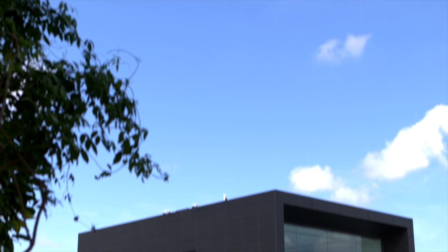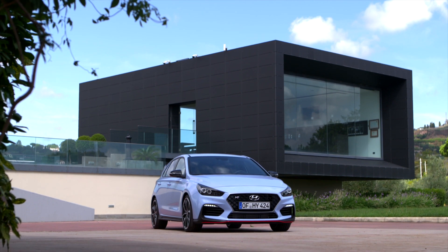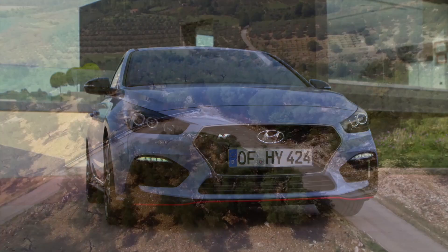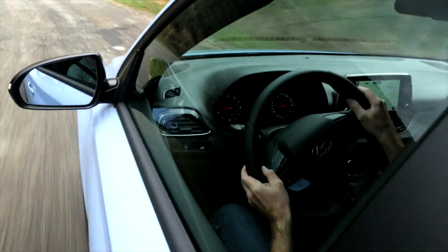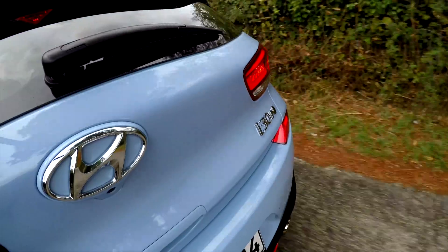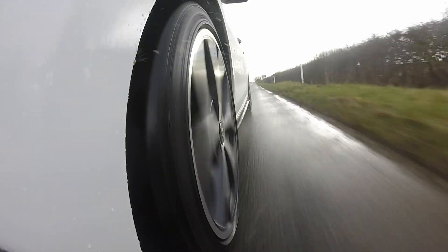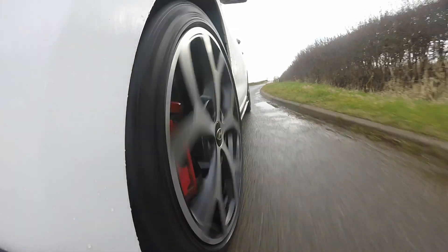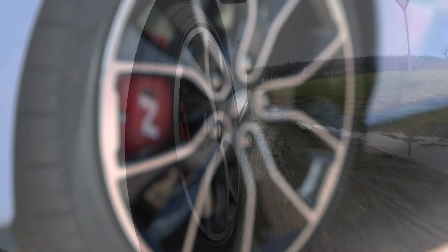Until a few months ago, if someone asked you to name a brand of performance hot hatch, Hyundai wouldn't have begun to cross your mind. Now it might be slightly different. To create the i30N, Hyundai poached the chief engineer of BMW's M division, handed him the existing i30 and a bucket of money with the instructions to go do his stuff. The results are the i30N and the i30N performance pack.